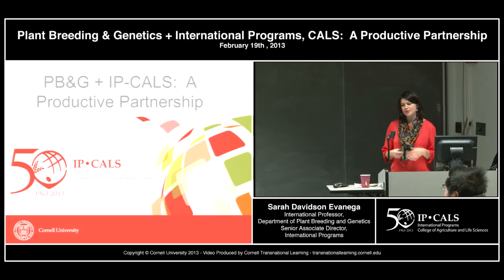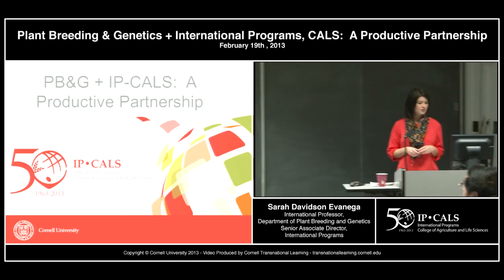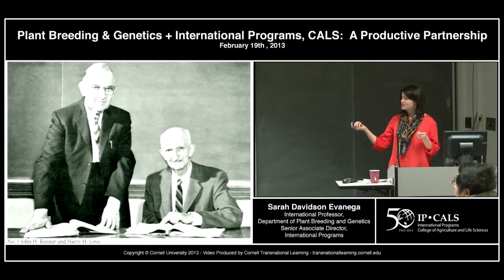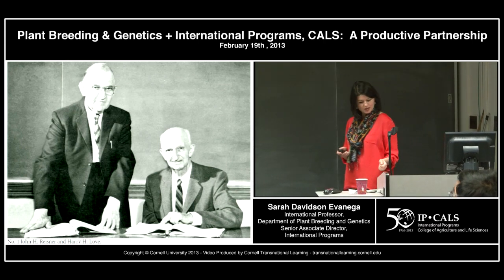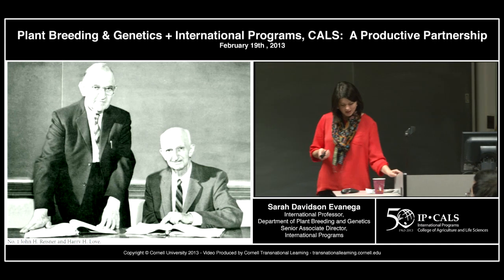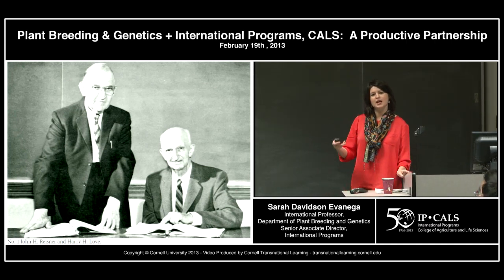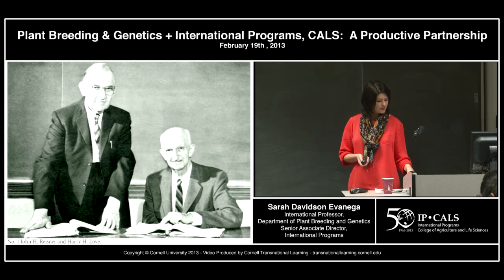Today I'm going to tell you about the Plant Breeding and Genetics IP CALS partnership, which is certainly not a new partnership. These are two entities that have been working together for a long time. On the right is H.H. Love, who according to historical records was the first Cal scientist to engage in a big Cornell-led international project — the Cornell-Nanking project in China.